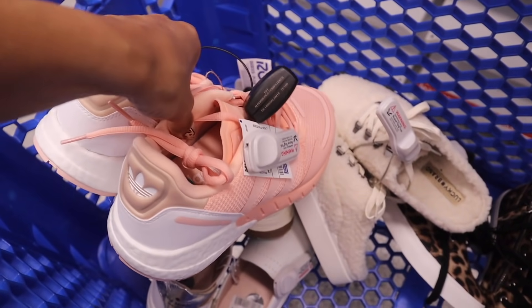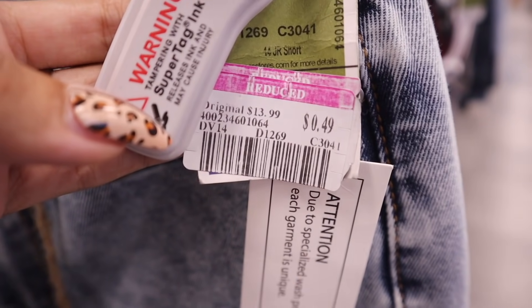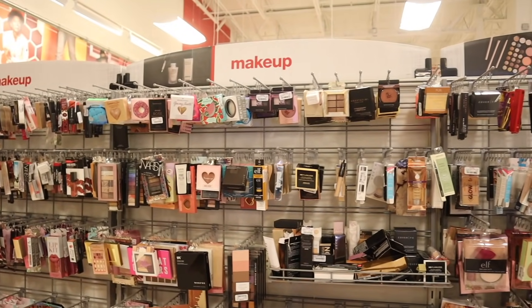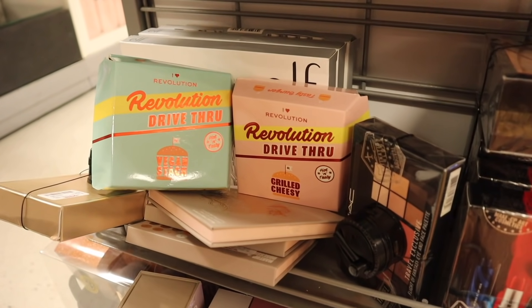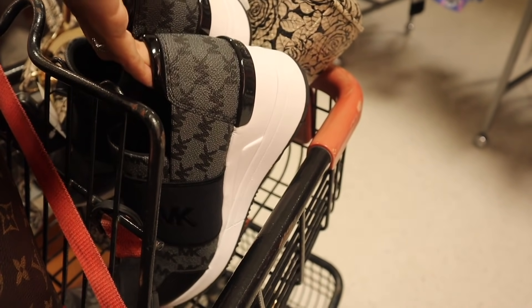Today I definitely hit the jackpot at Ross because I found something for only 49 cents. I also took you guys to TJ Maxx and found so many cute purses, including the brand Michael Kors, which is seriously insane. If you want to see everything, make sure you watch the whole entire video.